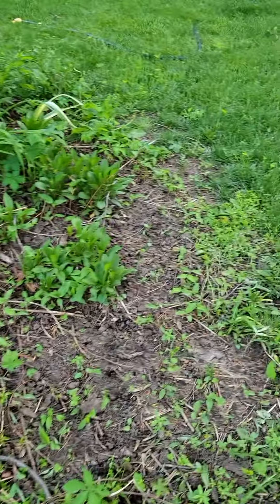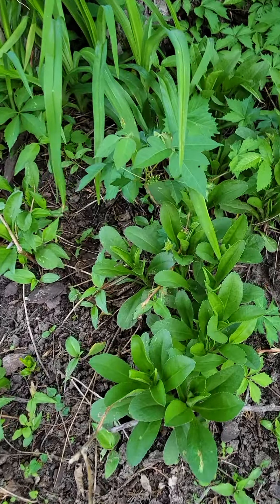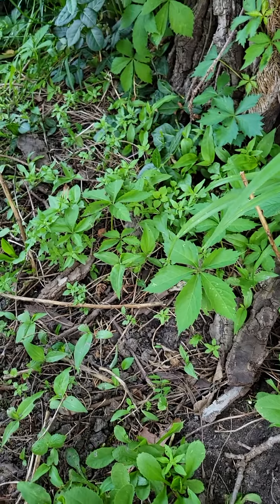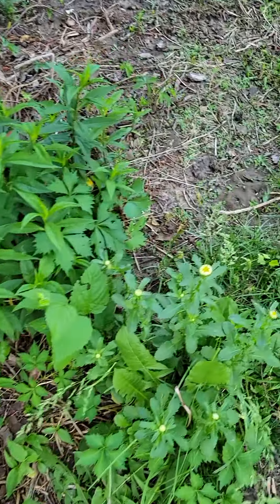So lots of irises, and there are little daisies — I might have to separate some of these. Gotta get rid of some of that Virginia creeper too, or as my sister Chris calls them, creeping Virginia.